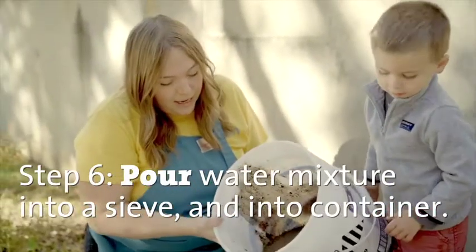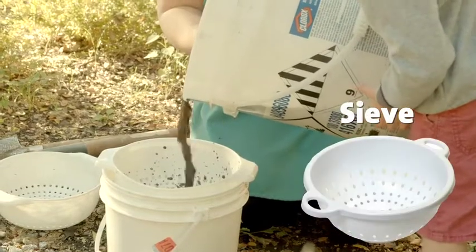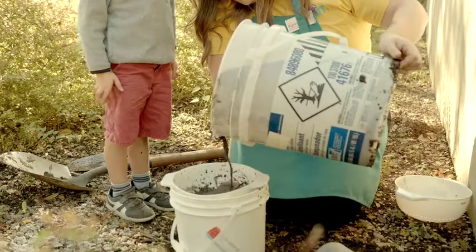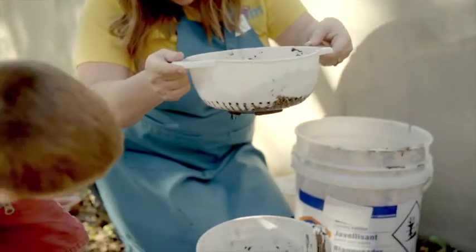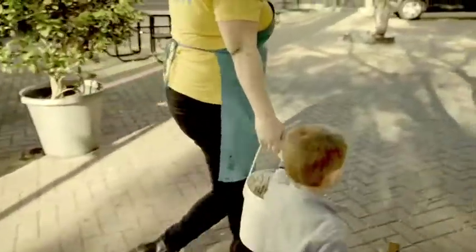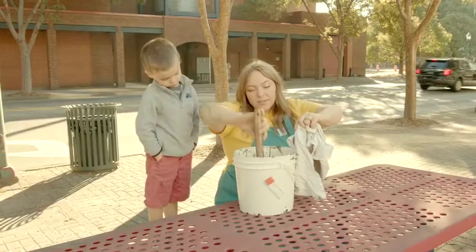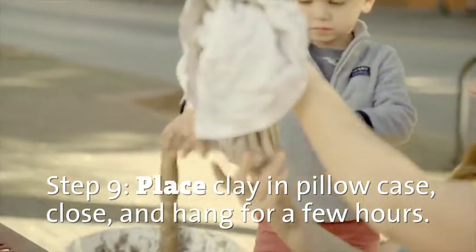A little at a time, pour water mixture through a sieve and into a container. The suspended clay in the water will pass through the sieve, but larger particles will get caught in the strainer. Larger particles include leaves, grasses, sticks, and rocks. Leave water mixture in a container overnight, uncovered. Scoop out clay from the bottom of the container — the clay will be solid at this point. Place the clay in a pillowcase, close and hang for a few hours to drain excess water.